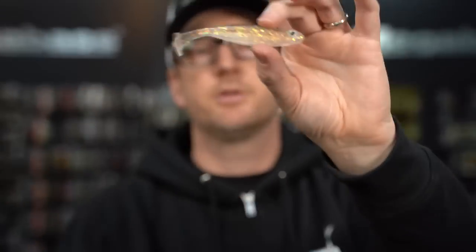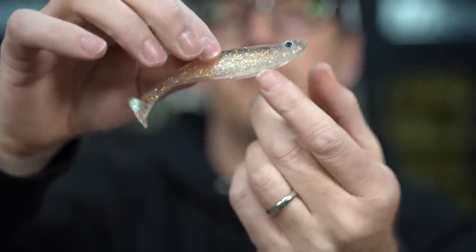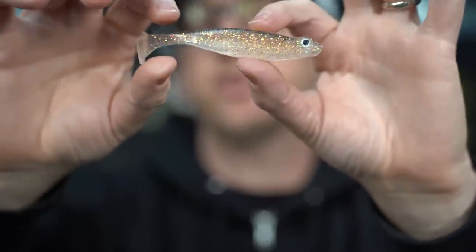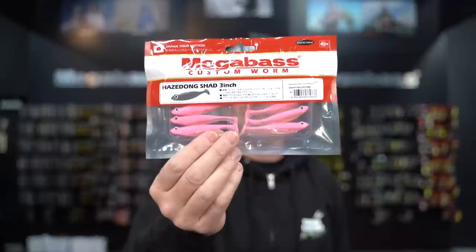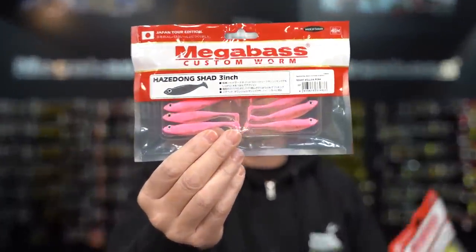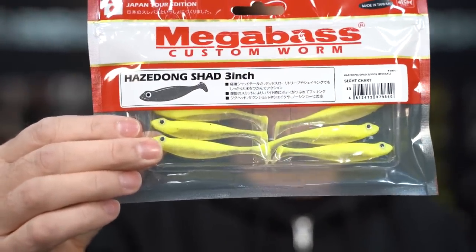And there is a clear hologram — a clear bait with hologram flake and a little bit of a cloudy pearl belly. A very natural clear water bait. We also see a restock this week on two of our most popular JDM colors in Hazardongs: Sight Killer Pink and Sight Chartreuse. They're back in stock right now, so grab them.